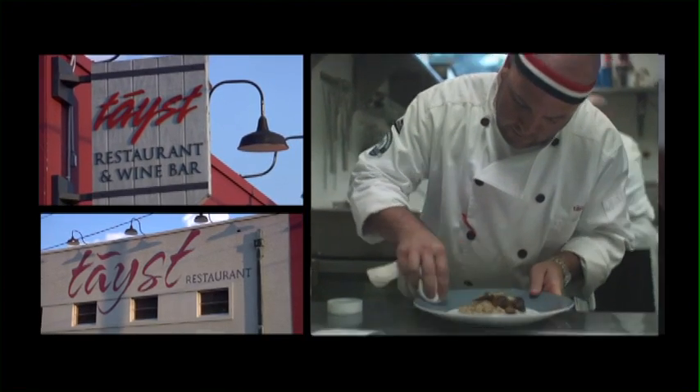My name is Jeremy Barlow. I'm the chef owner of Taste Restaurant in Nashville, the only certified green restaurant in Nashville and one of just a few across the country right now.